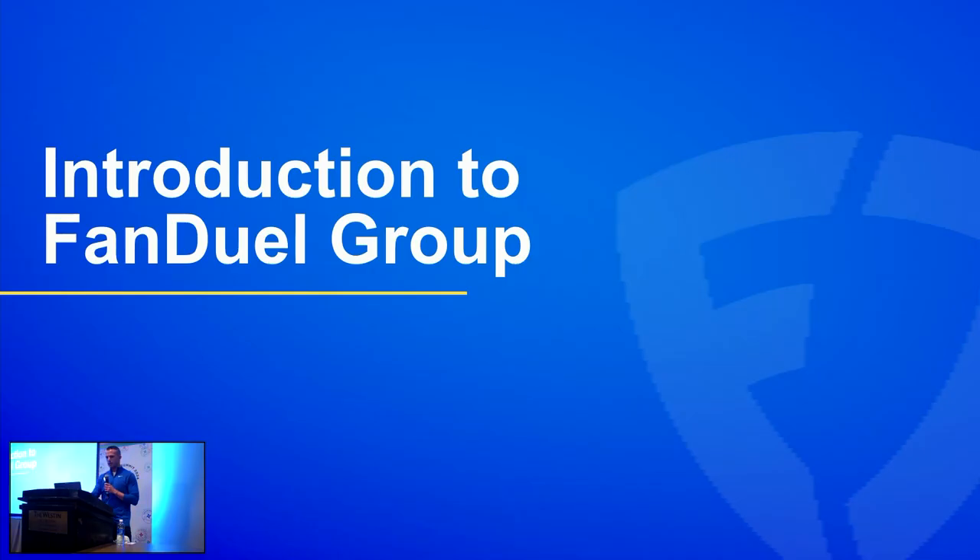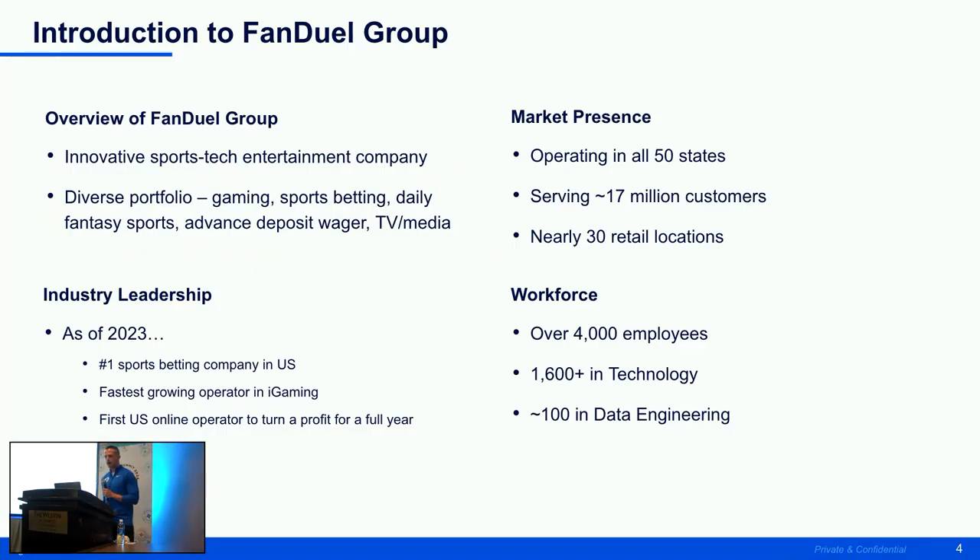First things first, introduction to FanDuel. For those that are not aware, we are an innovative sports tech entertainment company. There's a diverse portfolio that we do offer — it isn't just a sportsbook. There is sports betting, daily fantasy sports, TV, media, and so on.